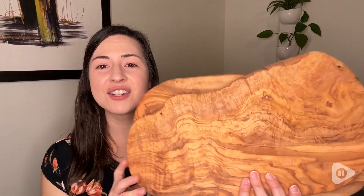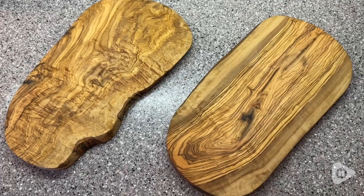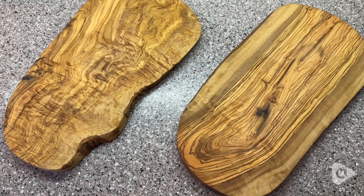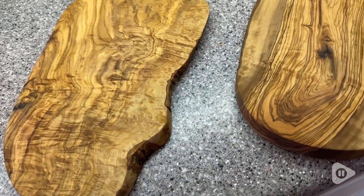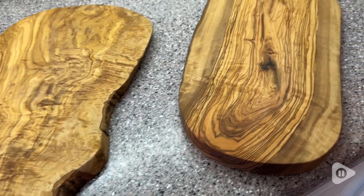They have this natural gorgeous wood grain, and each of them is totally unique because they are made of natural wood. I got the set of two and they both have a different shape, a different look to them, and I love that.